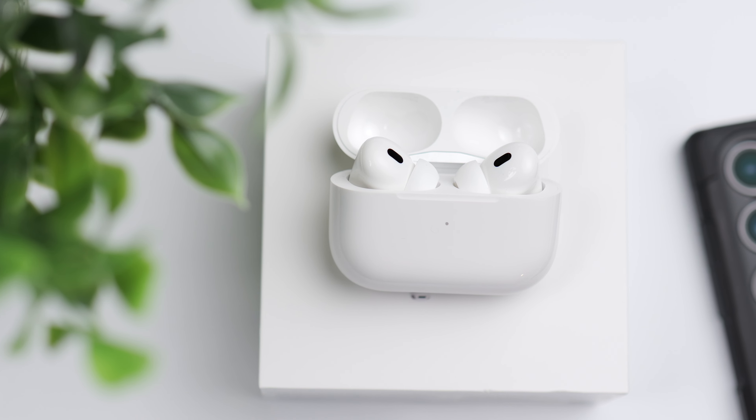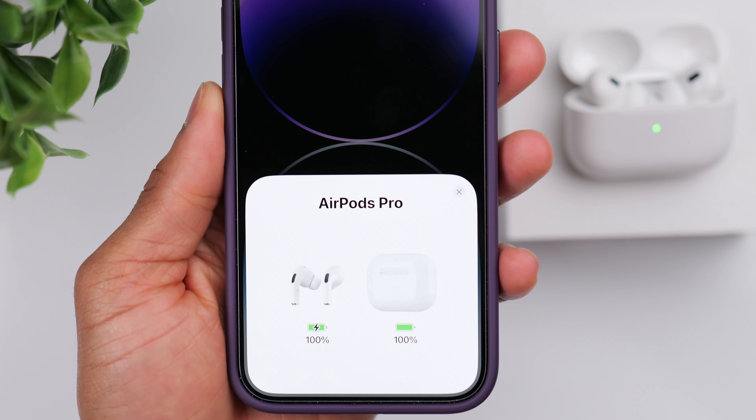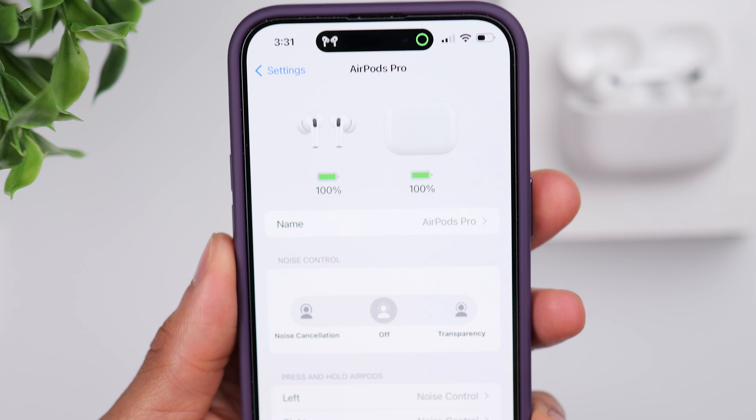There's no denying that the AirPods Pro 2 do a lot of things well. When you pair the AirPods Pro 2 with an iPhone, that's going to give you the best experience, as is the case with pretty much all Apple products. And that's because you get access to a lot of options that you may not even be aware of.